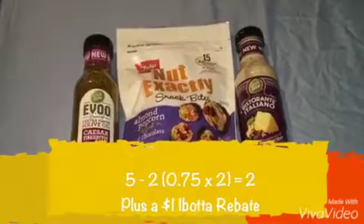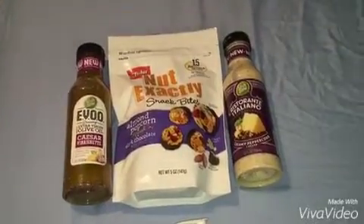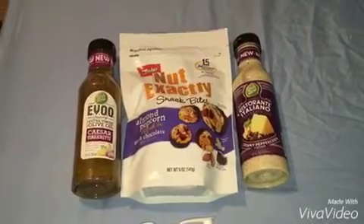But for some reason, the store offer did not come off on my receipt and I just noticed that when I was on my way home. So I've already sent an email to Giant Food customer affairs and I'll just wait for their reply.